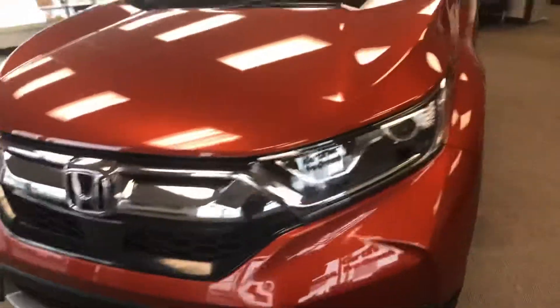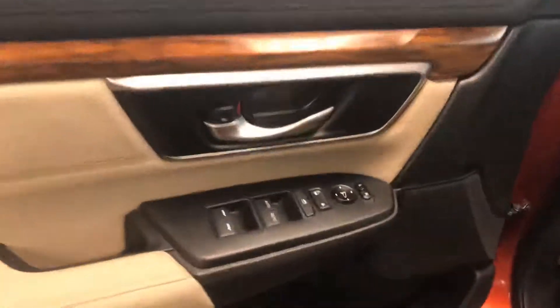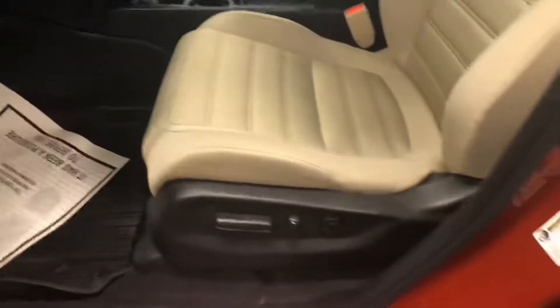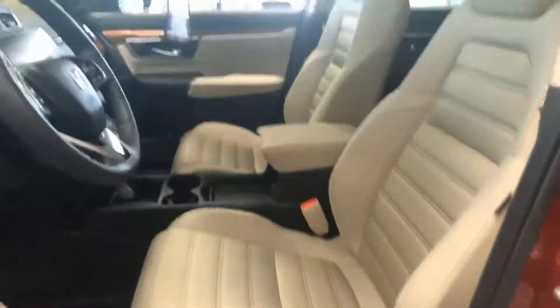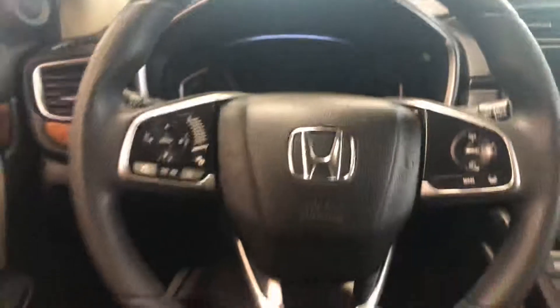Let's take a look on the inside. You have power windows, power locks, you have the power seat, it has the ivory interior, also has the all-weather floor mats, sunroof. This is a five-passenger vehicle with extra room. It does have Bluetooth.